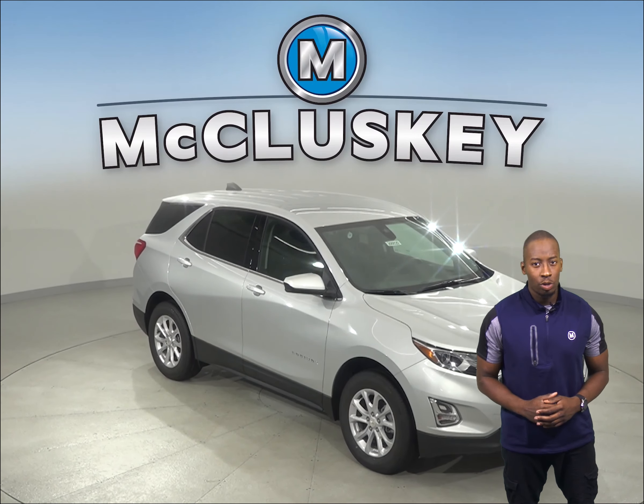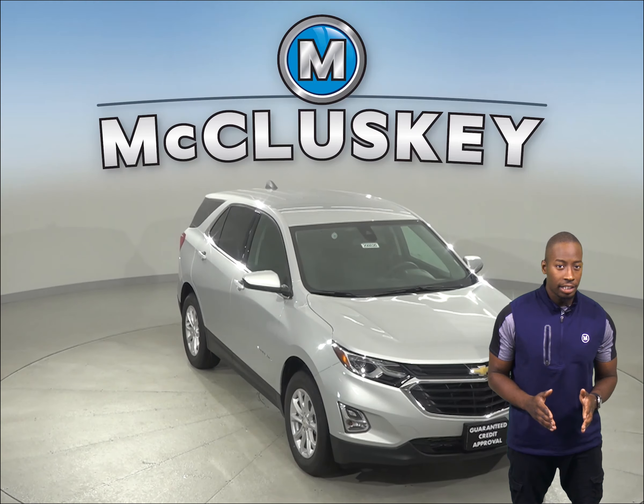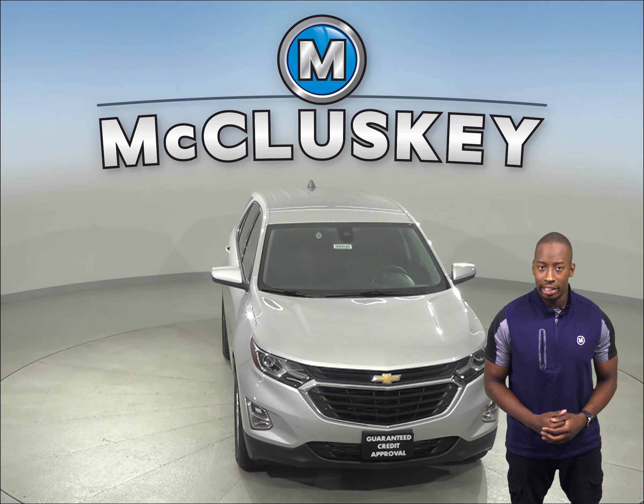The 2020 Chevrolet Equinox is here. It's definitely worth checking out, especially if you've been considering another vehicle, such as the 2020 Kia Sportage.